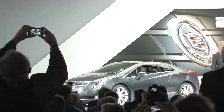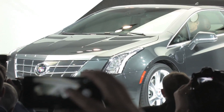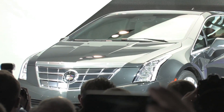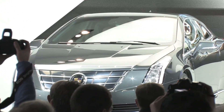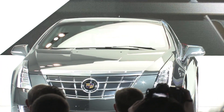The 2014 ELR is a further expansion of Cadillac's art and science DNA, delivering luxury, dramatic design, and energy efficiency. Creating this engaging, fun-to-drive coupe, the ELR further advances the expression of Cadillac design with a very sleek profile.